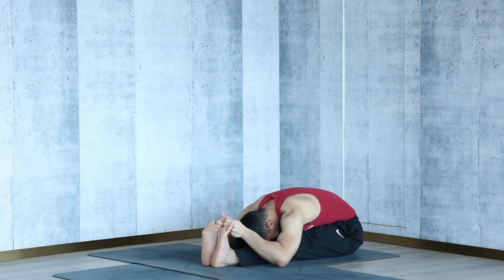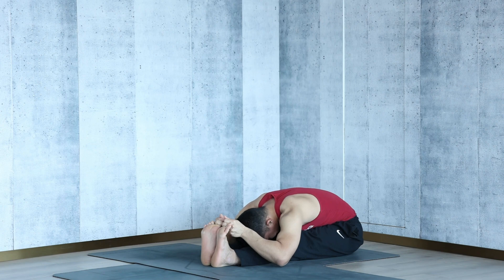Breathe in and out nicely as you hold the pose, counting to five. On the inhale, bring your head up, and on the exhale, release.